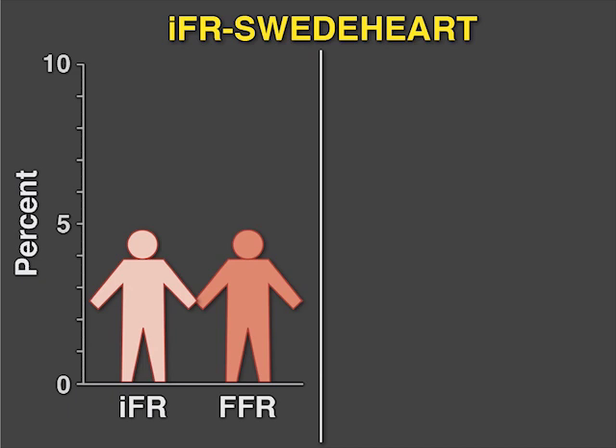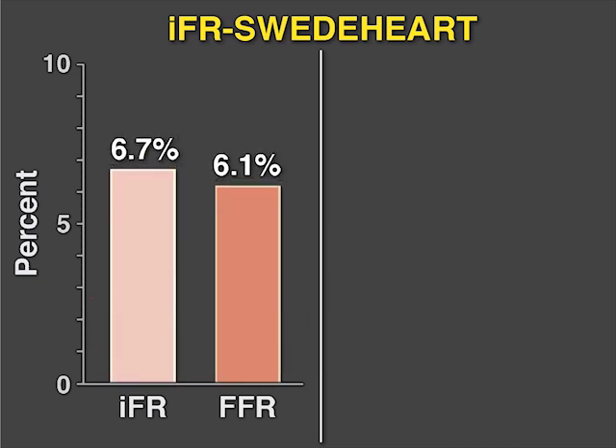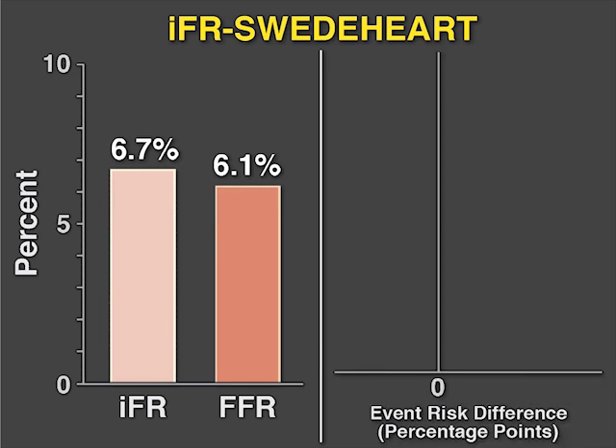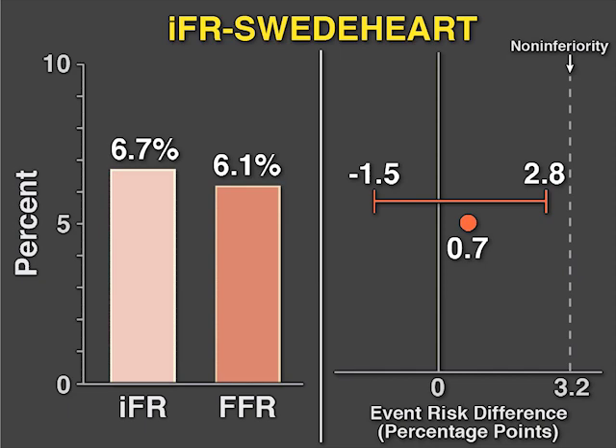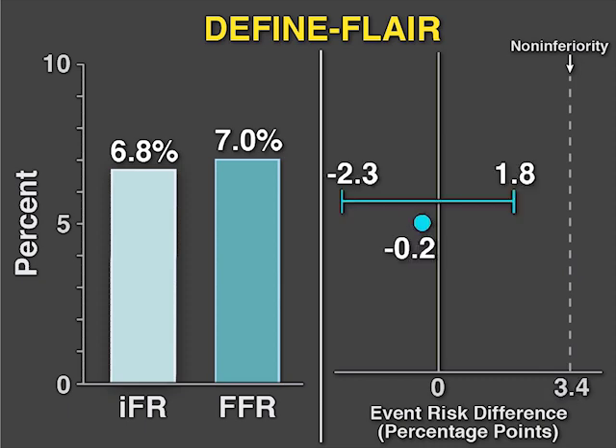In the IFR-SWEDHEART study, the primary endpoint occurred in 6.7% of the IFR group and 6.1% of the FFR group. The 95% confidence interval for the risk difference fell within the pre-specified non-inferiority margin of 3.2%. In the DEFINE-FLARE study, the primary endpoint occurred in 6.8% of the IFR group and 7.0% of the FFR group, and the 95% confidence interval for the risk difference fell within the pre-specified non-inferiority margin of 3.4%.